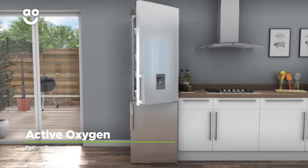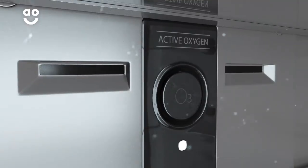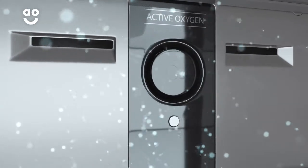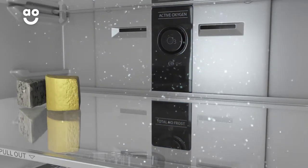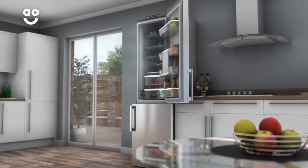Hotpoint's Active Oxygen technology is a fantastic feature which helps keep food fresher for longer. Simply select the Active Oxygen option and air will be released from a special unit at the top of the cabinet whenever the fridge door is opened. This creates the perfect environment inside the fridge, surrounding your food with beautifully pure air that prevents bacteria from forming by up to 90%.